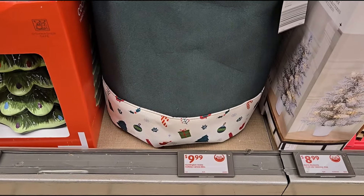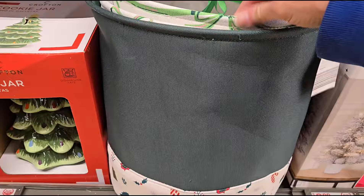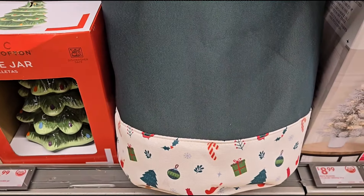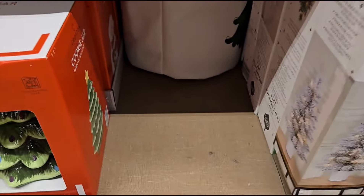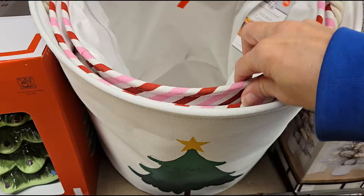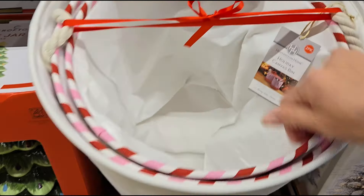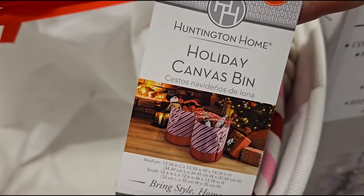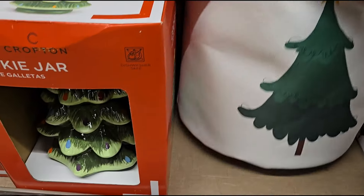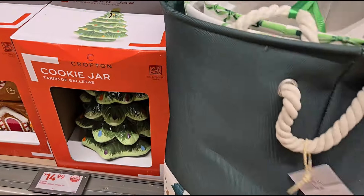They have a holiday canvas bin set for $9.99 — you get three. Great for putting your blankets in. There's a green one with presents and another one with a big tree with peppermint baskets. You can put all kinds of things in there, including presents with tissue paper — like a double gift.